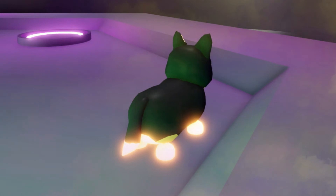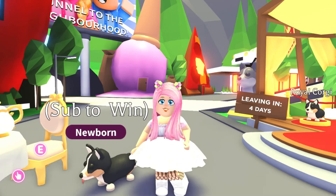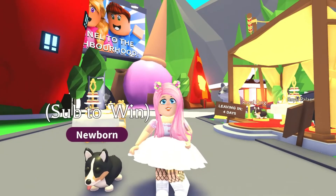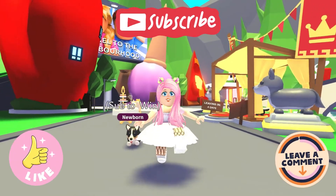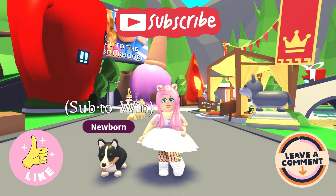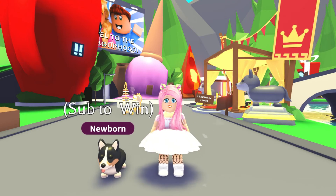It's so sweet! All right guys, that's all for today's video. Don't forget if you want to be in with the chance of winning — like this video, subscribe to the channel, and comment your Roblox username below. Bye bye, butterflies!